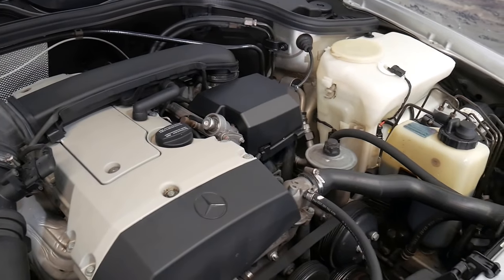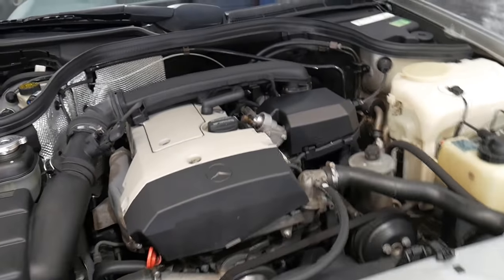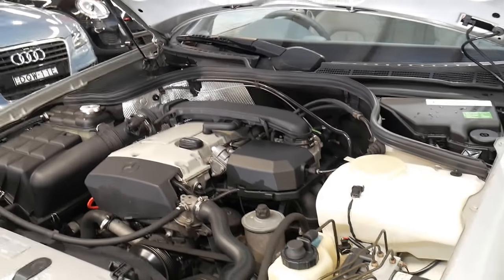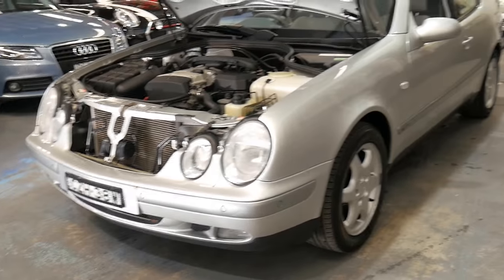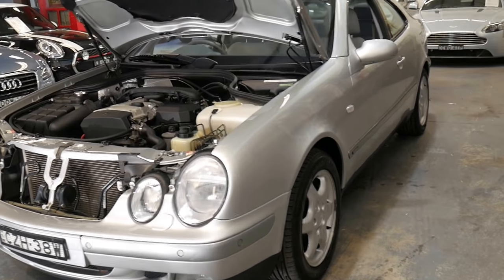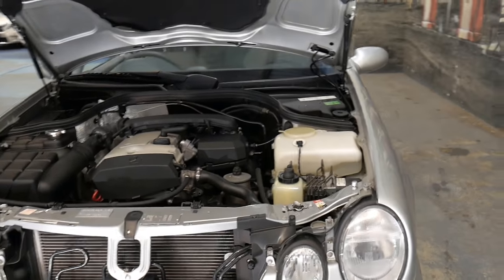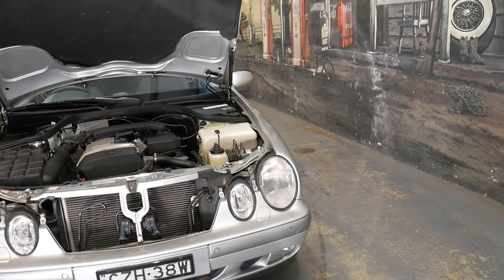Look at how clean the engine bay is. This is back when Mercedes really knew how to make cars. I'm not saying they're not good now, but if you're a Mercedes-Benz enthusiast I'm sure you know that cars prior to the year 2000 were particularly good.